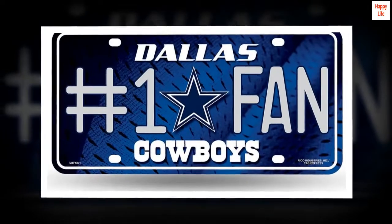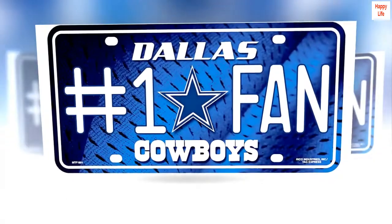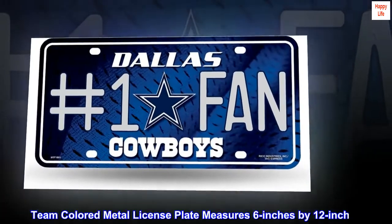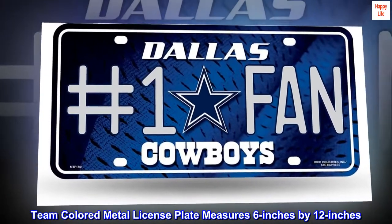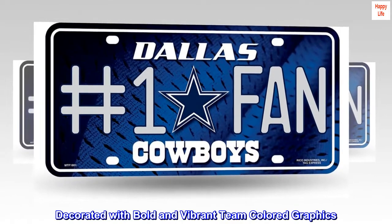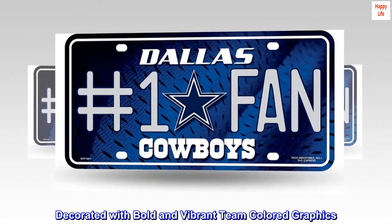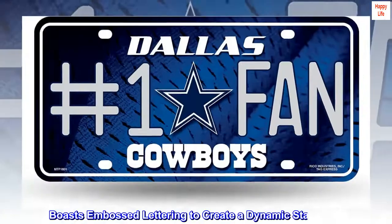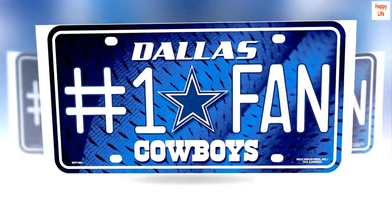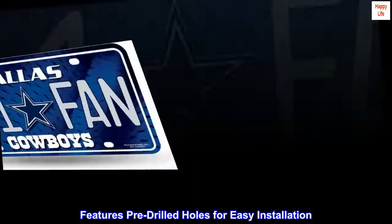Metal. Imported. 6 by 11.5 inches. Team Colored Metal License Plate measures 6 inches by 12 inches. Decorated with bold and vibrant team-colored graphics. Boasts embossed lettering to create a dynamic statement. Features pre-drilled holes for easy installation.